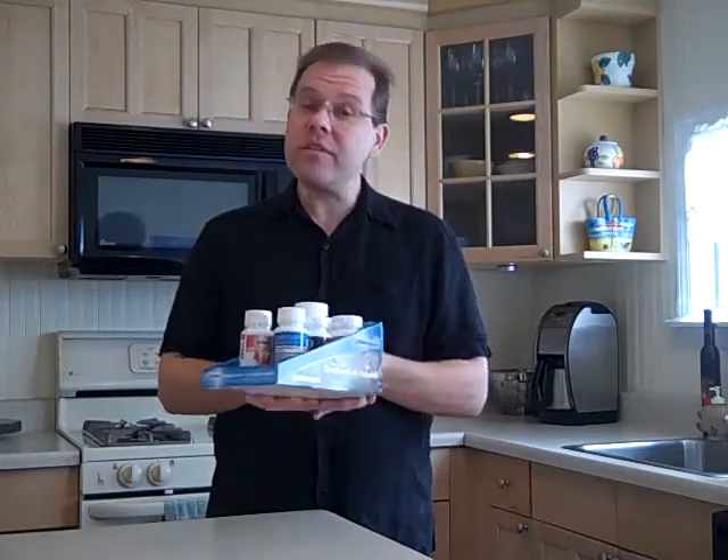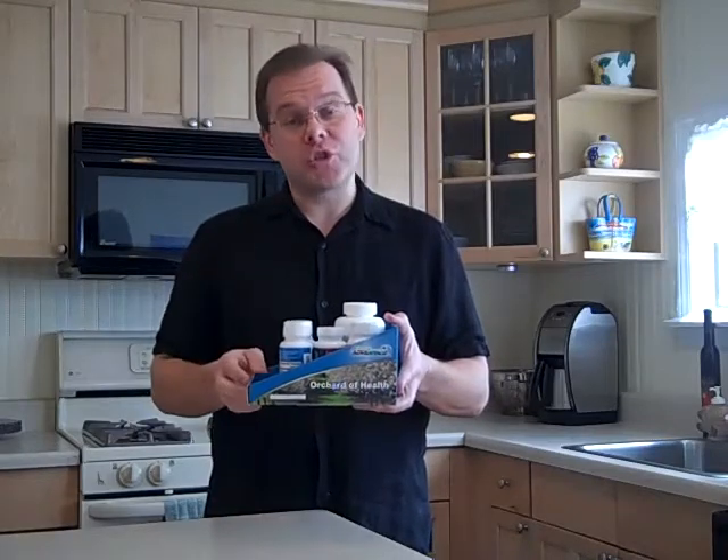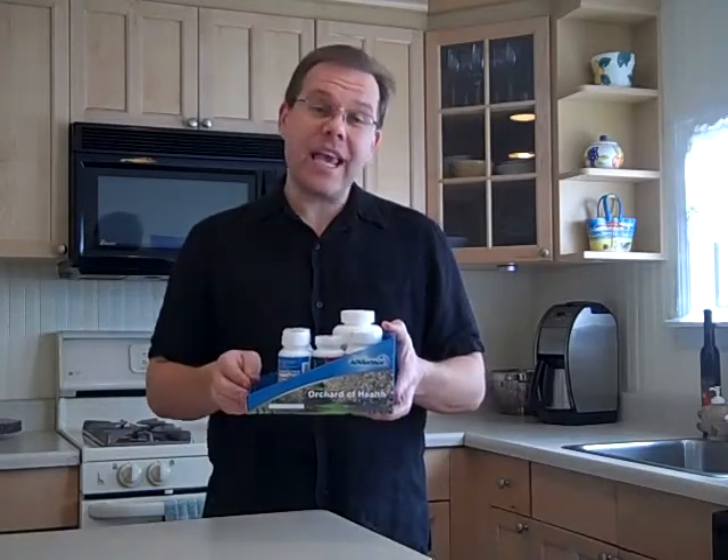And again, you do receive a free Orchard of Health storage tray when you purchase a mini case.